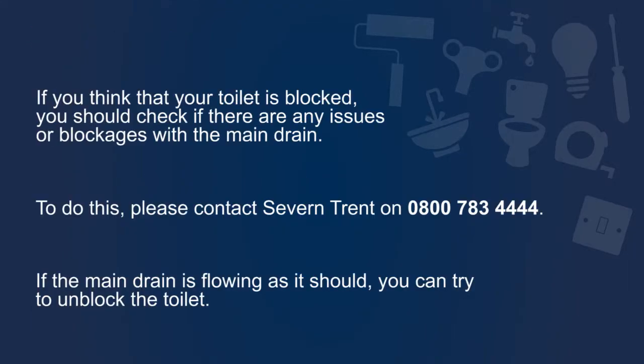If you find that your toilet is blocked, the first thing to do is to check if there are any issues or blockages with the main drain. To do this, please contact 7Trent. If the main drain is flowing as it should be, you can try to unblock the toilet yourself.